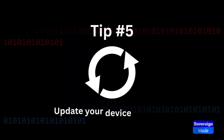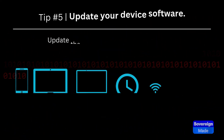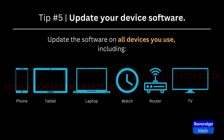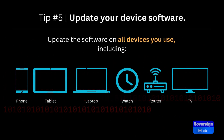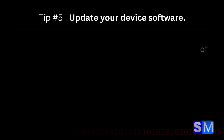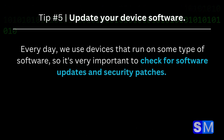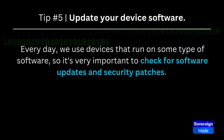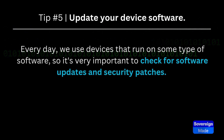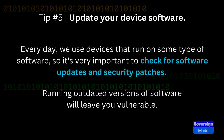Tip 5: Update Your Device Software. Update the software on all devices you use, like your phone, tablet, laptop, smartwatch, router, or smart TV. Every day we use devices that run on some type of software, so it's very important to check for software updates and security patches. Running outdated versions of software will leave you vulnerable.